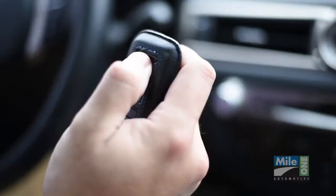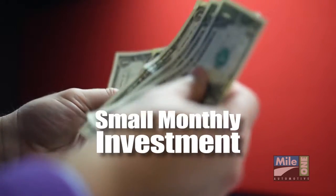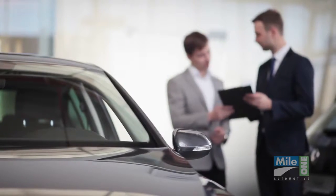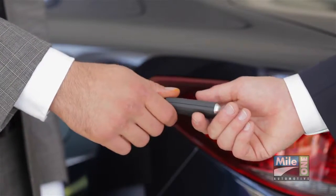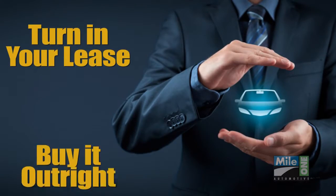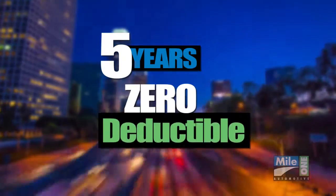All of these benefits for less than the cost of replacing just one of your key remotes, impacting most monthly payments by just a few dollars. Nearly all leasing programs also require two sets of keys to be turned in at the end of your term. So protect yourself, whether you turn in your lease or buy it out, with full coverage for up to five years — all with a zero deductible.